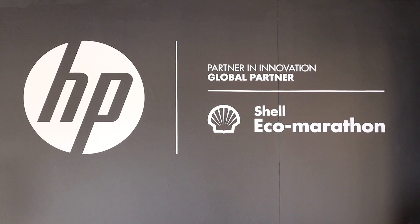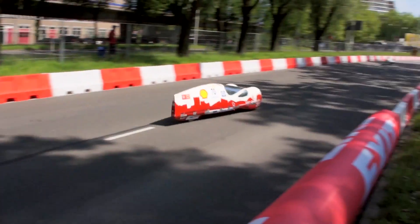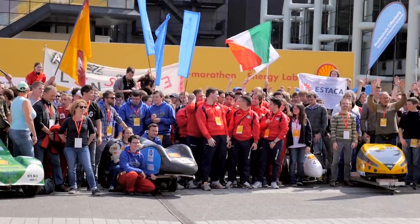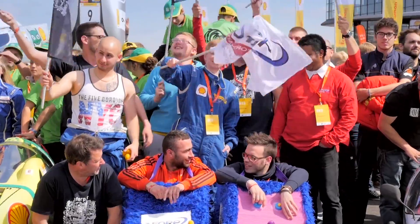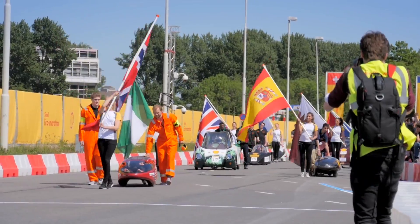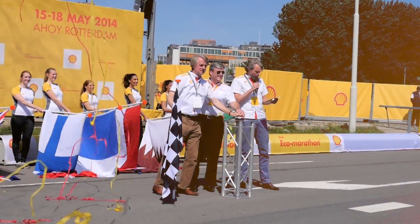The Shell Eco-Marathon is a global program where we are trying to inspire young leaders in science and technology to design, build and test drive the world's most fuel-efficient vehicles. We're engaged with some of the brightest and best engineering and IT students in the world. It's a global series of events — this year we've run an event in Manila, one in Houston and now in Rotterdam.